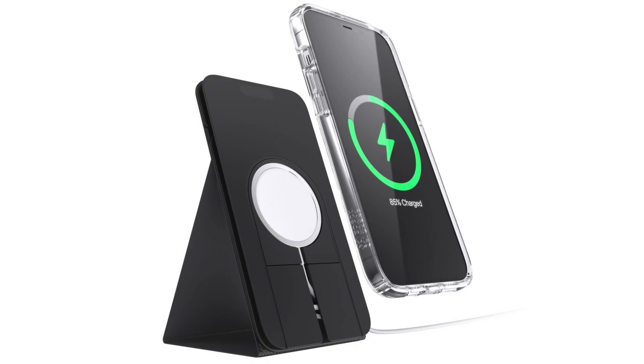Speck, the makers of some great iPhone cases, announced the Presidio Pro Folio for MagSafe, which acts as a MagSafe charging stand when you pair it with your existing MagSafe charger. That's our second set of products from CES that I thought you should know about and that I'm looking forward to checking out myself.